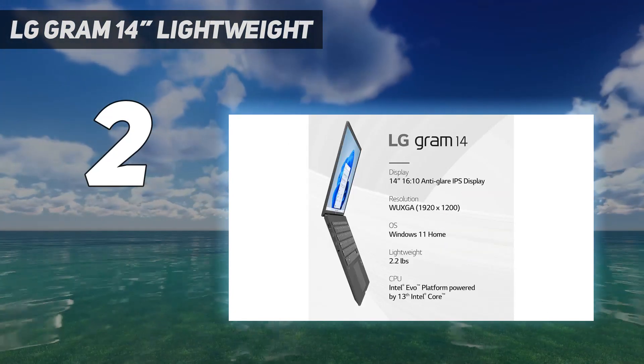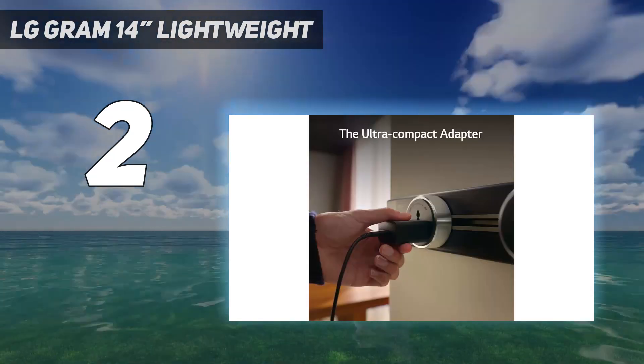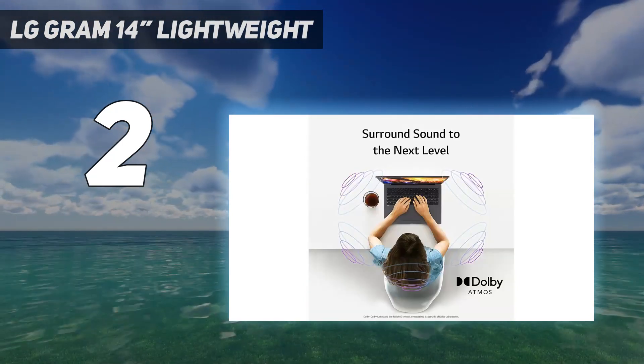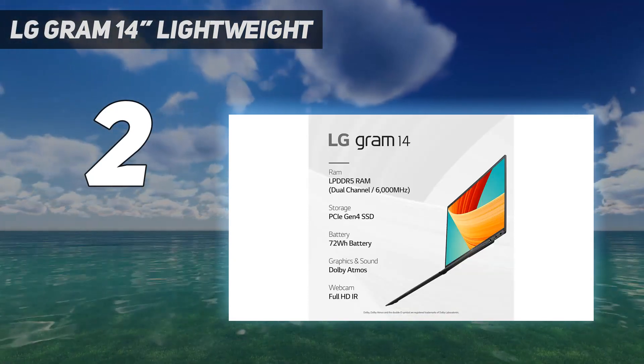As for the overall user experience, it's great. You get a sharp, colorful 16:10 display, a spacious tactile keyboard, and a reasonably large touchpad. Its wide port selection includes two USB-C Thunderbolt 4 ports, allowing you to transfer files quickly and connect up to two 4K displays at 60Hz with a single cable.